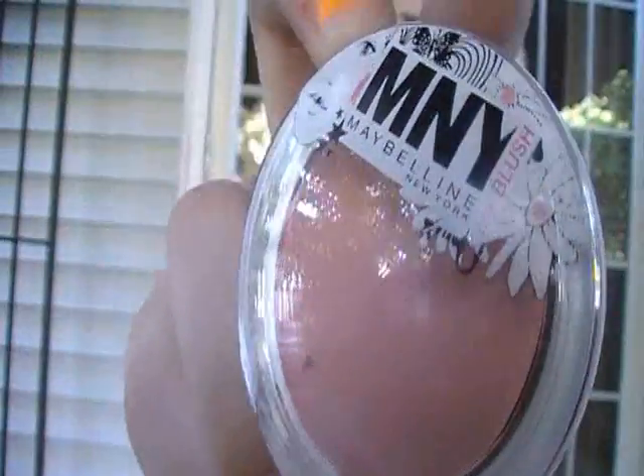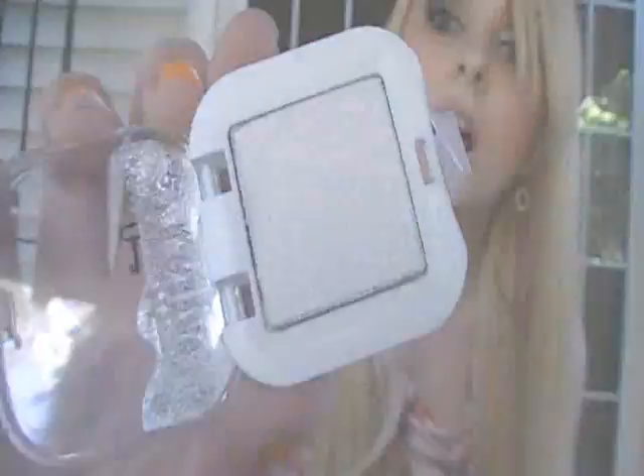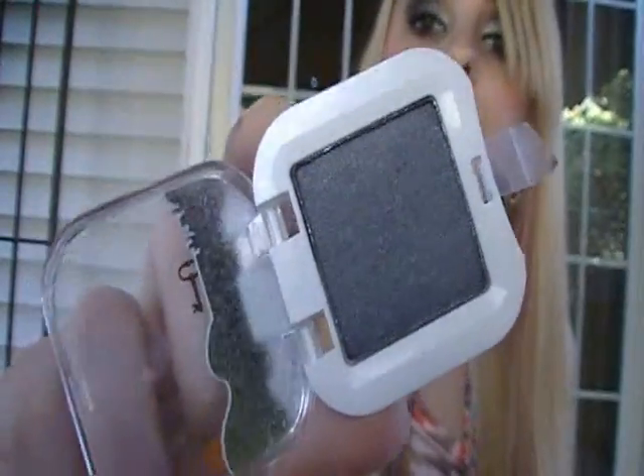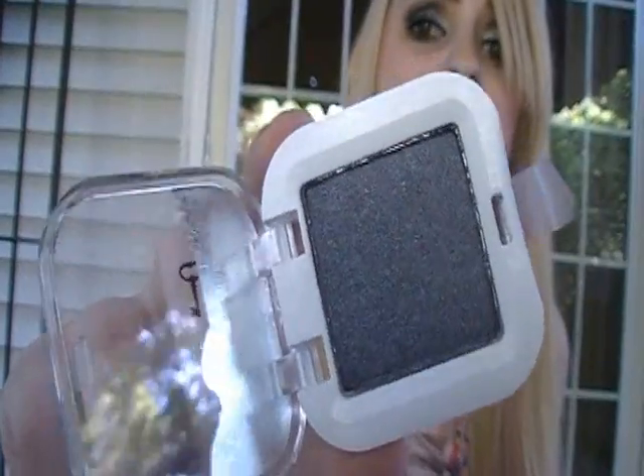Then she got me three Maybelline MNY products — she said they're new in her city and she's never seen them before so she got them for me. It's kind of like a cheaper Maybelline side brand. She got me two eyeshadows and a blush. The blush is number 301 — I love this color, it's like a pinky peach. Number 110 is a shimmery white, perfect for a highlight. Number 621 is like a smoky, shimmery steel type color.